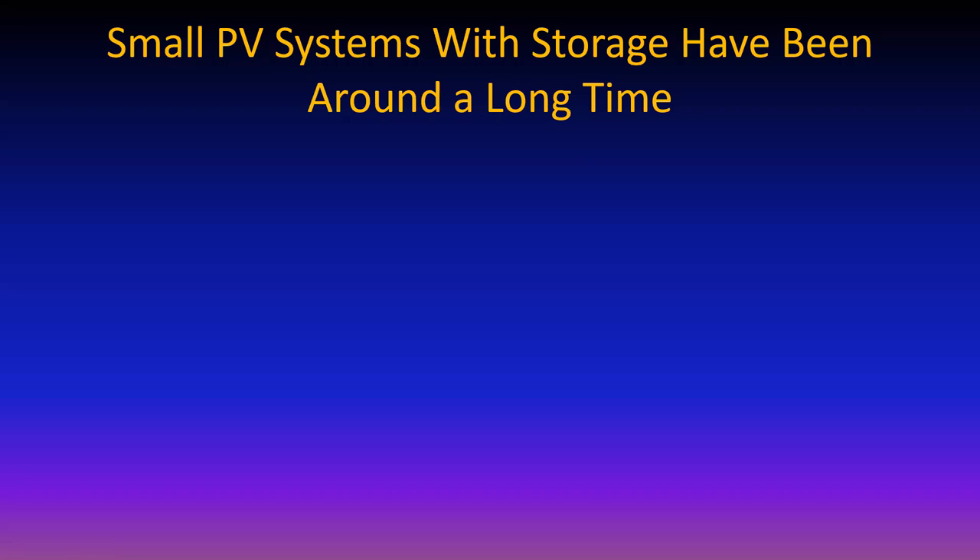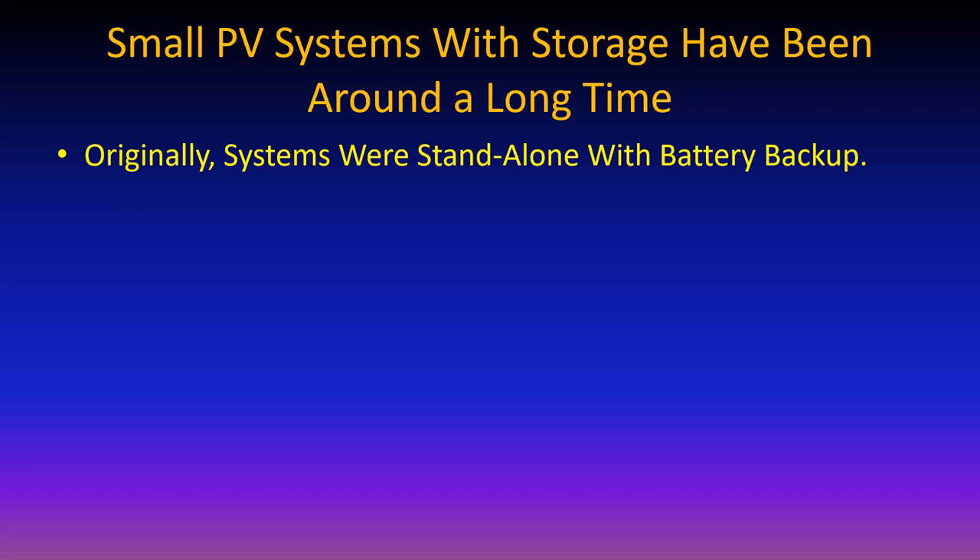Photovoltaics were still getting better and better and better and have been for the last 20 years. The very first systems out there were standalone with battery backup.